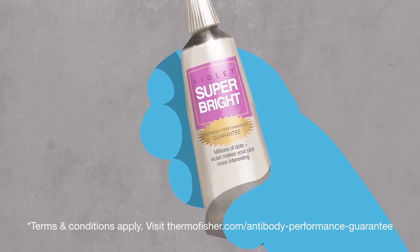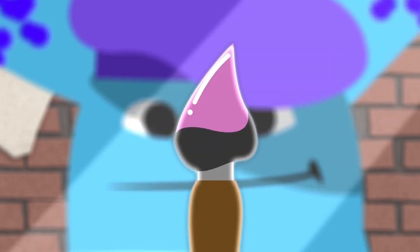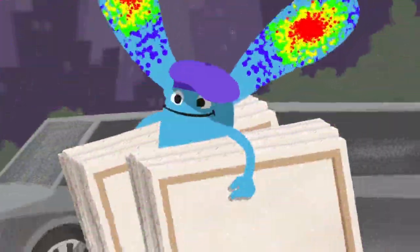Millions of Dons. Violet makes your plot more interesting. That sounds like just what's needed. That's it, Conjugated — let your creativity shine. These panels are surely going to make a clear statement.